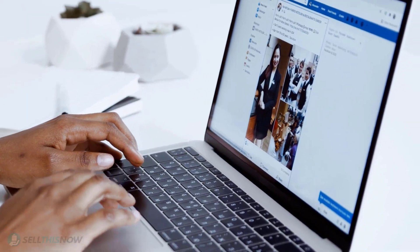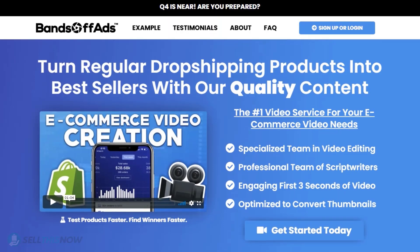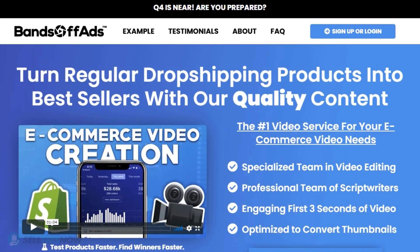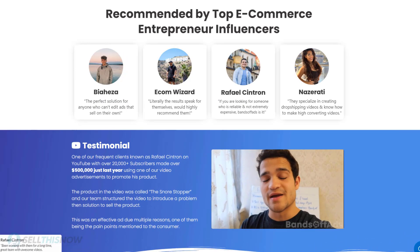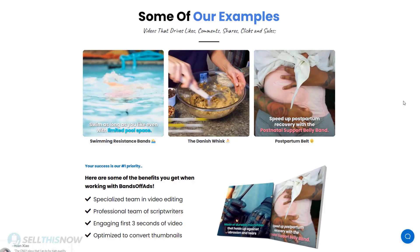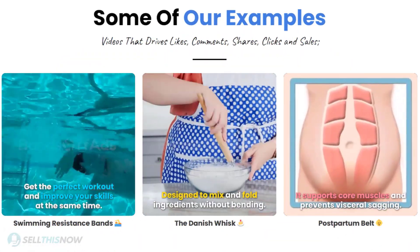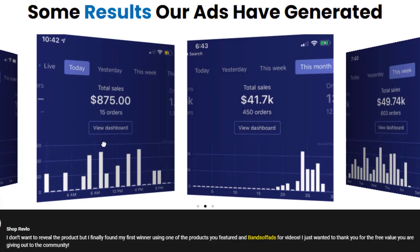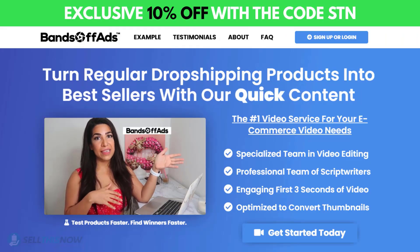Did you know that the most important part of a successful campaign is your video ad? Bantoff Ads is your go-to place for high quality, fast and efficient video ads for your dropshipping products. They are the best in the industry — that's why they're recommended by so many top successful e-commerce entrepreneurs. From the video script to the eye-catching thumbnail, Bantoff Ads will create everything for you for an affordable price. So stop losing time and money! Send your video ad campaign to the next level! Click the link in the description to get 10% off right now!